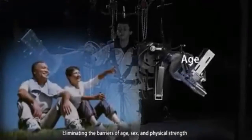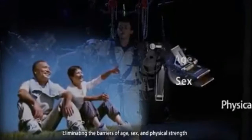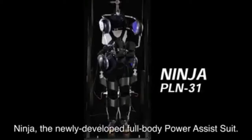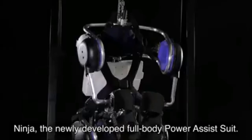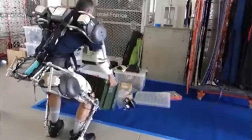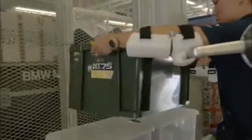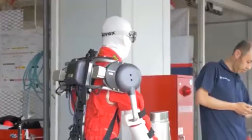Sonic believes in eliminating physical barriers created by age, sex, and strength. Recently, their satellite company ActiveLink has created a new power assist suit, the Ninja, or PLN-31. This innovative exoskeleton is designed to lighten the load on any worker. An upgraded version of the Ninja lower body suit, the PLN-31 adds power to both the upper and lower body, making any task easier, regardless of physical strength.